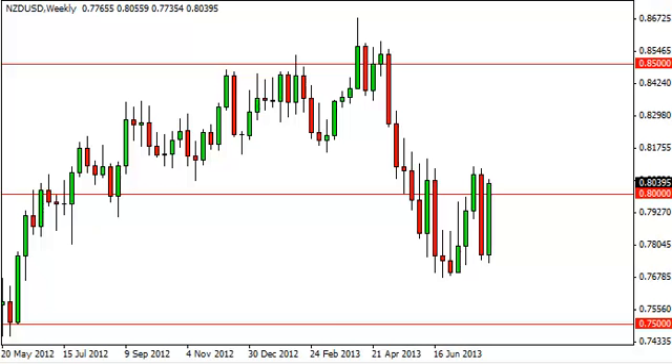The NZD/USD pair had a very strong showing over the last week, smashing through the 0.80 handle. However, you can see that there is a significant amount of resistance above that level, all the way to the 0.82 handle.